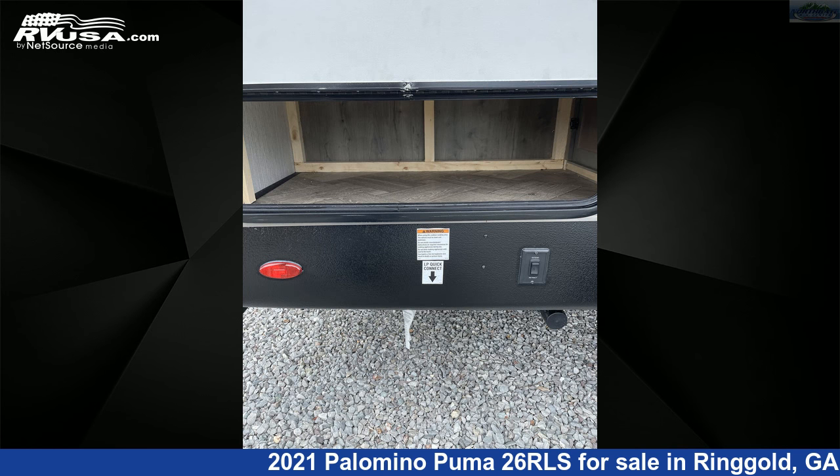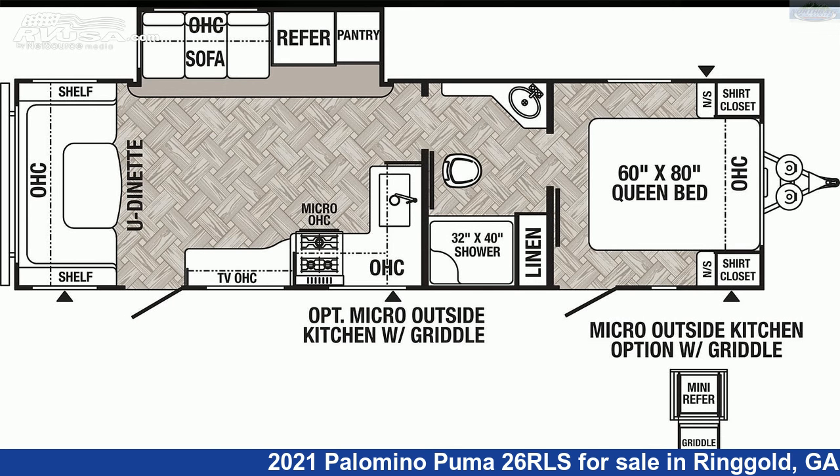The floor plan layout of this travel trailer features a front bedroom, outdoor kitchen, two entry and exit doors, and a U-shaped dinette.